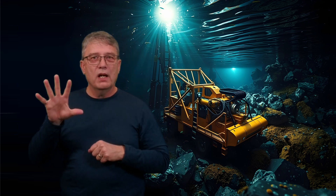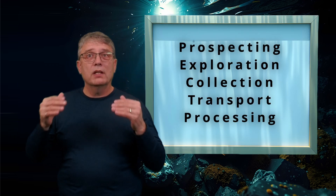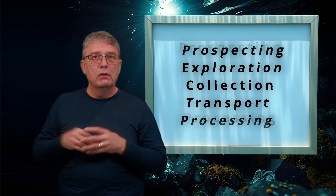Finally, phase five is surface processing and refinement on land, very similar to any other mining operation. The collected minerals are shipped to a processing facility where refineries extract metals like cobalt and nickel used in batteries, electronics, and renewable energy systems. Interestingly, the minerals from just one square kilometer of seabed could supply enough material for millions of batteries or solar panels — the ore is very dense in the minerals it provides.